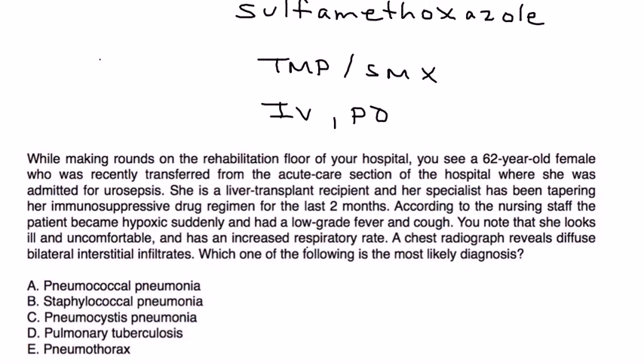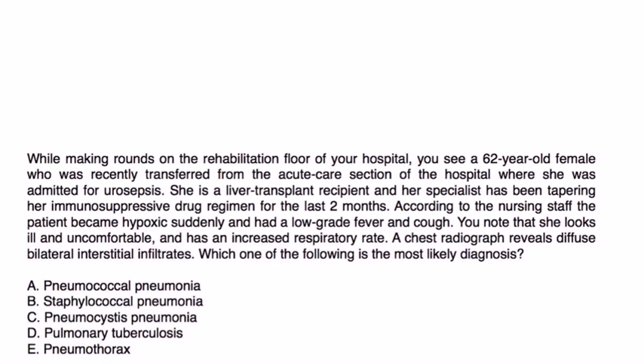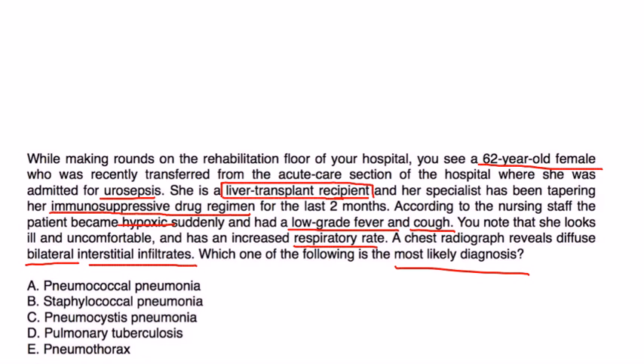Clinical vignette: A 62-year-old female on the rehab floor, recently transferred from acute care for urosepsis, is a liver transplant recipient whose specialist has been tapering her immunosuppressive regimen for two months. She suddenly became hypoxic with low-grade fever, cough, increased respiratory rate, and chest x-ray reveals diffuse bilateral interstitial infiltrates. She's an immunocompromised transplant patient with classic pneumonia symptoms, so the most likely diagnosis is Pneumocystis — answer C.